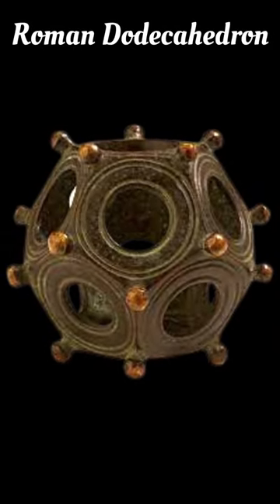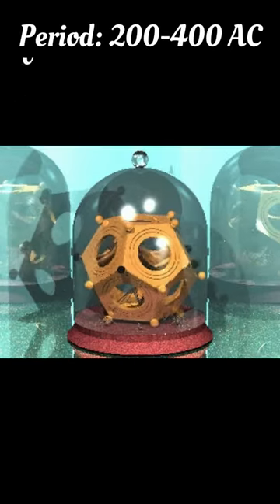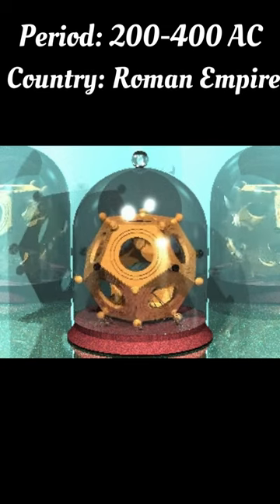The Roman dodecahedron looks as though it might have a special meaning, but modern scientists still can't decipher what exactly it was used for.